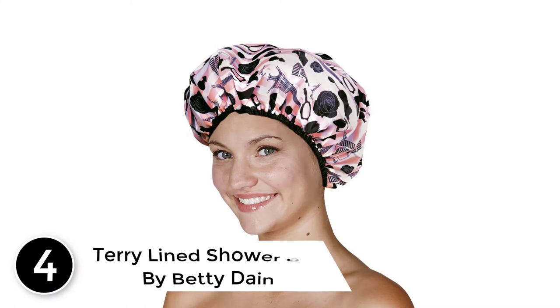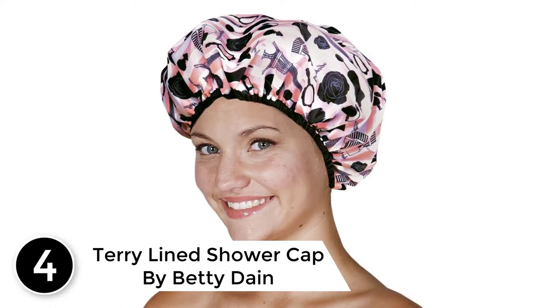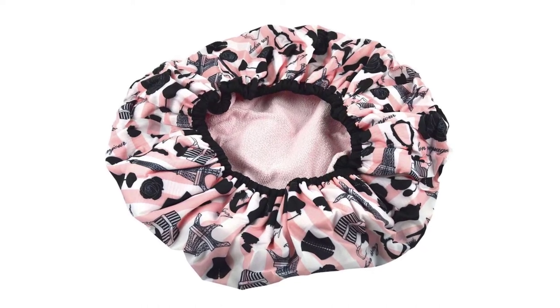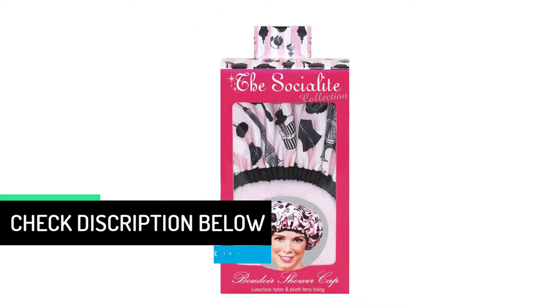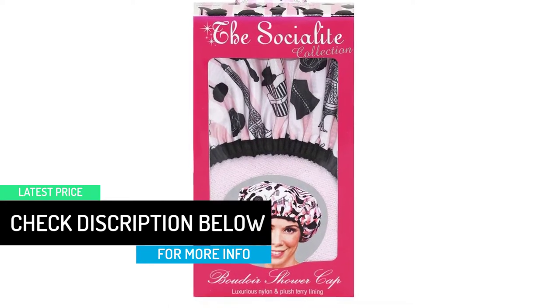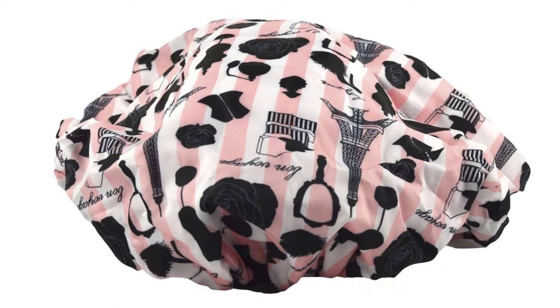At number 4: the Terry Line Shower Cap by Betty Dane. Betty Dane is providing stylish shower caps at the most affordable prices. These caps have a nylon exterior and are very soft to wear. The terry cloth lining soaks moisture and steam. The cap has a versatile design — you can use it from both sides. You can wear it as a shower cap and also as a sleep cap while taking a nap. It comes in oversized, which is suitable for all hair lengths and thick hair. The different patterns provide a variety of designs to choose from. Betty Dane is already famous for serving the best quality for over 60 years.